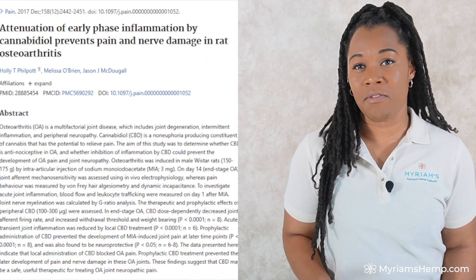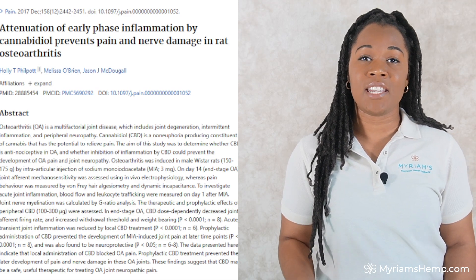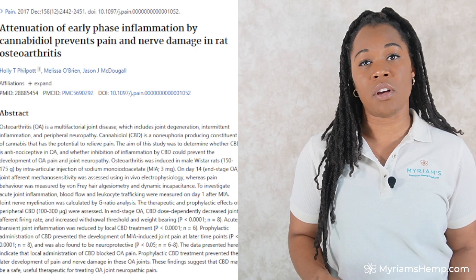And it doesn't stop there. Another study from 2017 published in Pain found that CBD helped improve joint mobility in animal models of arthritis. So if you're looking for relief from pain and inflammation, CBD may be a good option to explore.